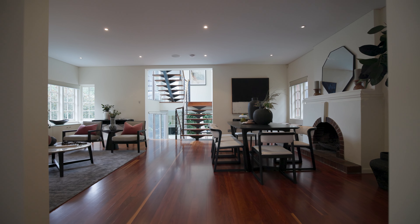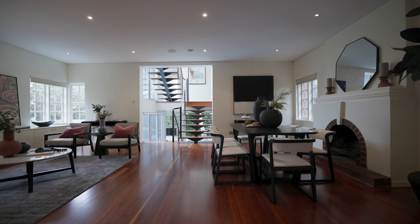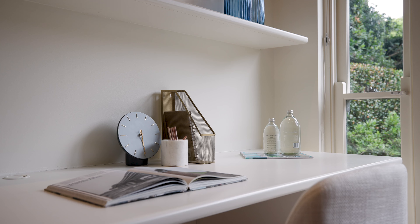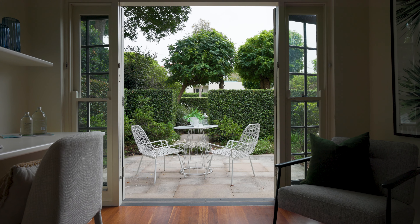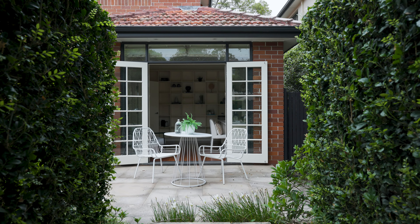On the entry level you have a large living and dining space with a beautiful working fireplace. You have a fifth bedroom or study which has beautiful French doors which open out to the sandstone courtyard, where the owners had a day bed shaded by a large umbrella.